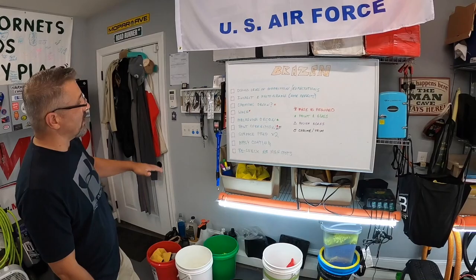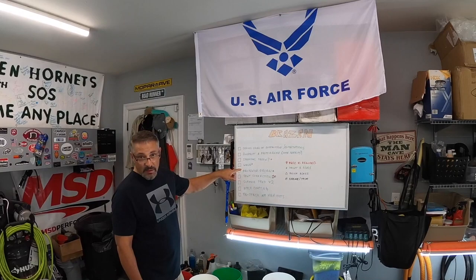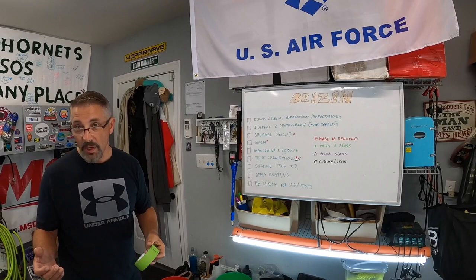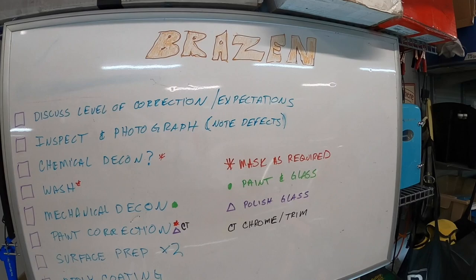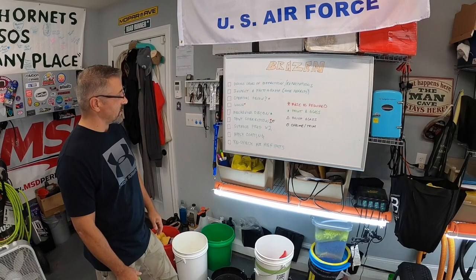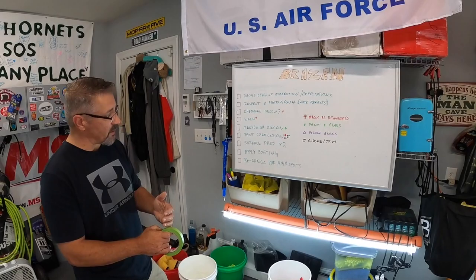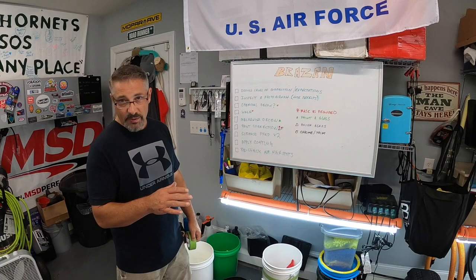Here's the general overview of what we're going to do: first we discuss how much correction is needed, inspect for nicks and dents, and document everything so there's no dispute afterward. We'll do a foam wash — tires and wheels as part of that — dry it off, bring it inside, do the mechanical decon on paint, glass, and bumpers, then start correction, probably with a Just Car medium with the Rupes yellow pads after a couple test spots.